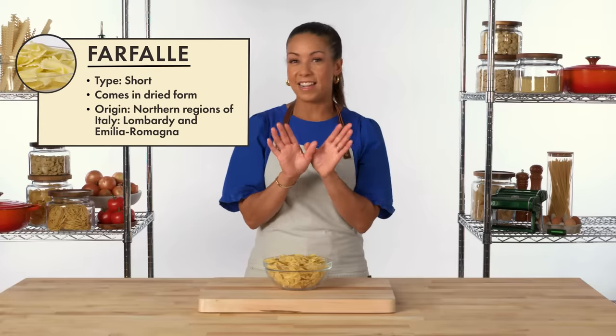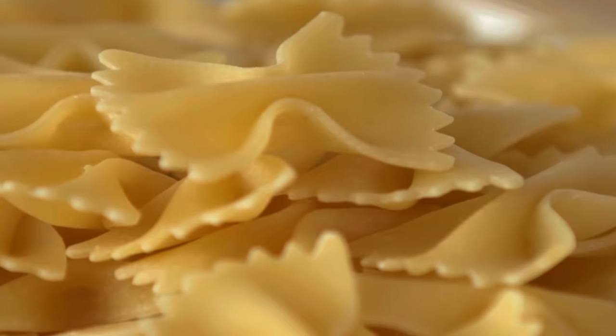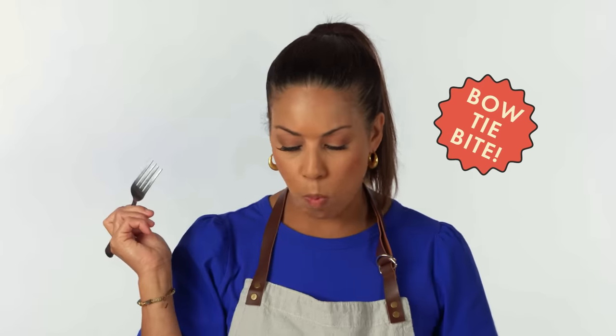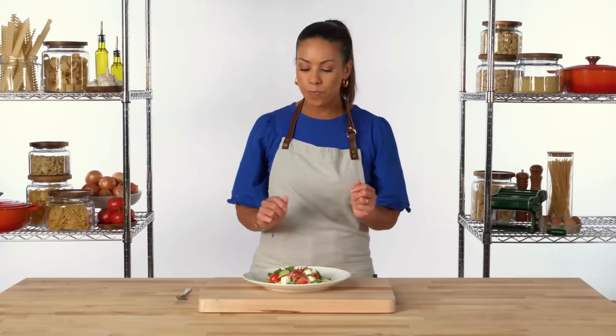Farfalle means butterflies in Italian, but it is also commonly referred to as bowtie pasta. But it's not just style over substance — the grooves in this pasta actually hold onto a lot of sauce and garnish. Farfalle makes a great pasta salad, especially with items that are about the same size and a vinaigrette that can really get into all those nooks and crannies of the noodle. The texture stands up to some of the acid in the vinaigrette, especially because you have that center which is a little thicker and has a little bit of bite to it, while the edges are a little softer. Farfalle also pairs well with a crushed sun-dried tomato pesto.